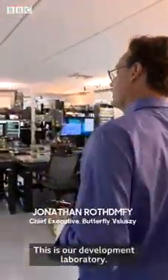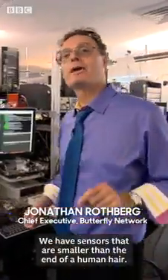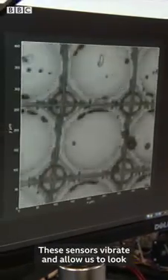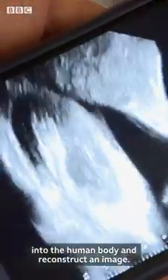This is our development laboratory. We've put an ultrasound on a chip. We have sensors that are smaller than the end of a human hair. These sensors vibrate and allow us to look into the human body and reconstruct an image.